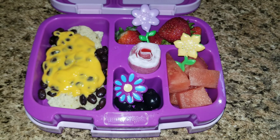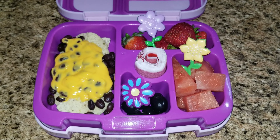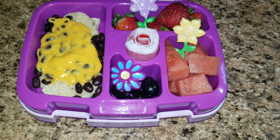Hey guys and welcome back to a new week of lunches for Sophia. She is my fourth grader. She is a homeschooler but we're going to go ahead and pack her lunches because that's what she likes and it helps keep her on a routine. She can just grab it and go.